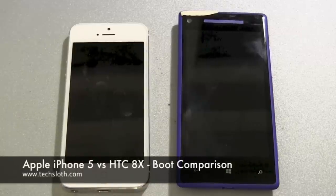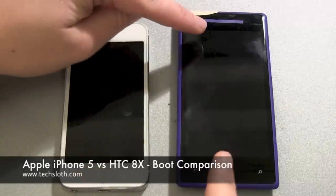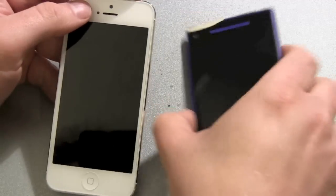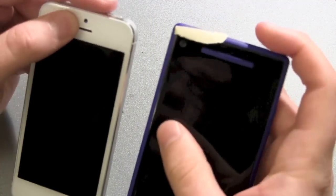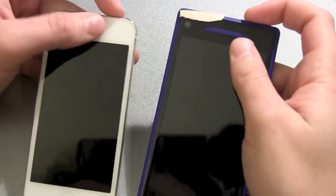Hello YouTube and welcome to our next boot race between the Apple iPhone 5 and the HTC 8X Windows Phone smartphone. Both devices have the on-off switches on top, and let's push them.